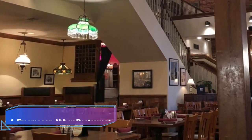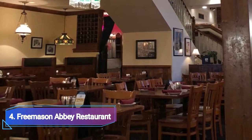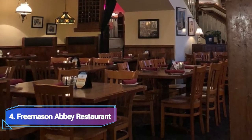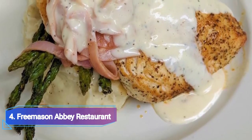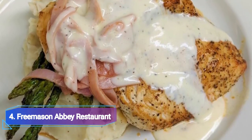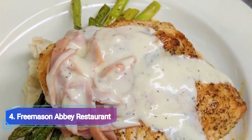Number 4: Freemason Abbey Restaurant. In the centre of Norfolk, the Freemason Abbey Restaurant is housed within the walls of a 140-year-old church. The structure was constructed in 1873 and has served a variety of purposes before becoming a restaurant in 1988. The building now exudes a relaxed tavern-like atmosphere that is warm and welcoming, while stained glass windows, tall vaulted ceilings, and a brick fresco painting pay homage to its former ecclesiastical use.